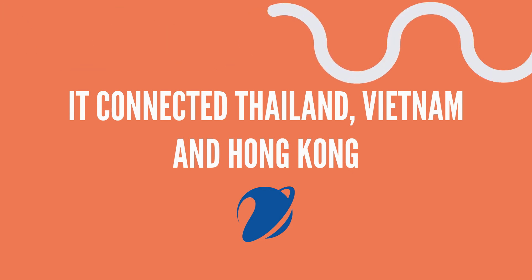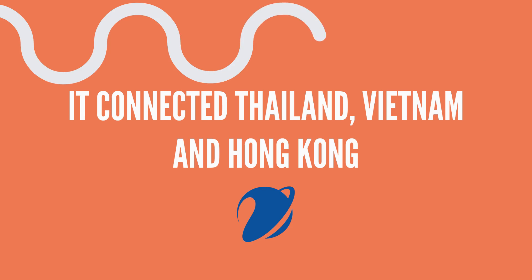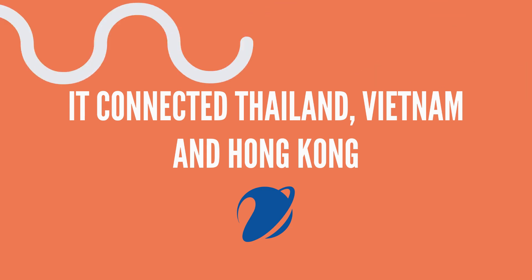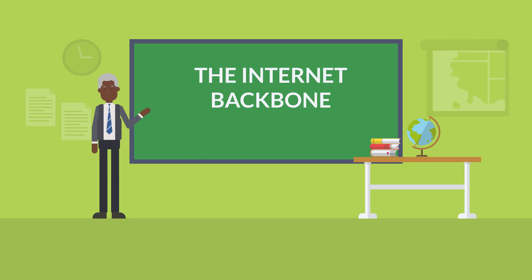There were other cables that did this as well, so internet traffic could still continue at a slower pace. But until they fixed it, internet for many Vietnamese was noticeably slower. That cable is part of what is known as the internet backbone — the physical infrastructure and data routes that make the internet possible.